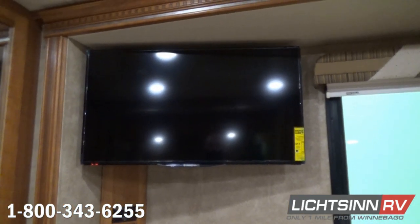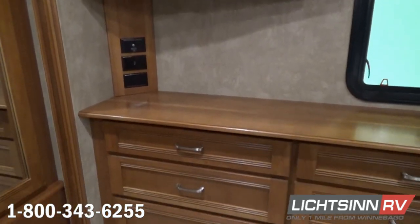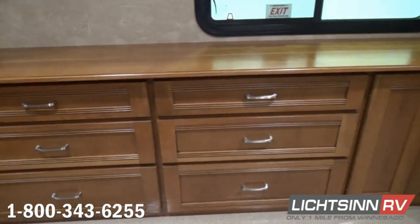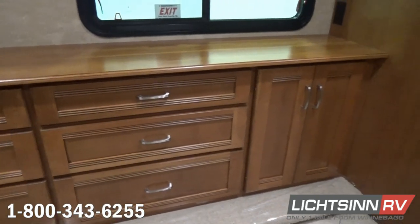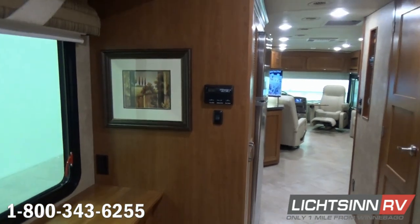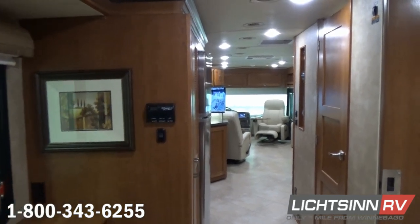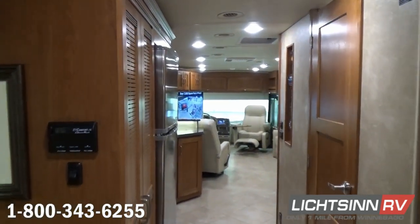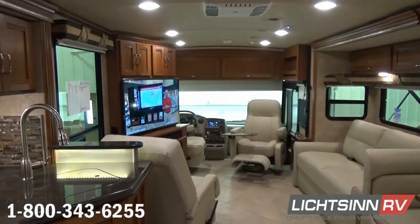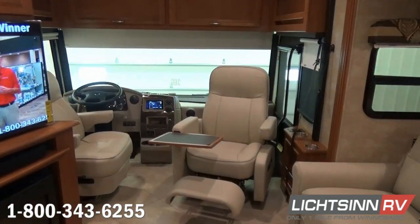Inside the bedroom we have the largest high-definition television in the Forza and Soleil line — a 40-inch high-definition LCD television right at the foot of the bed, with HDMI hookups and inputs for additional AV components. The second thermostat controls the rear 15,000 BTU low-profile ducted air conditioner. All of the LED lighting inside the coach provides a very bright appearance, and the vinyl tile throughout offers easy maintenance and cleaning.